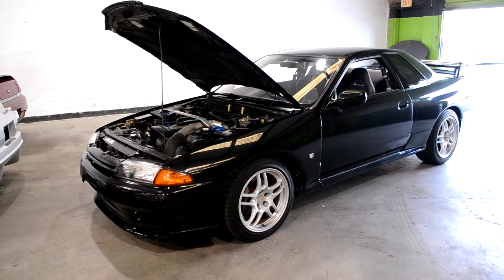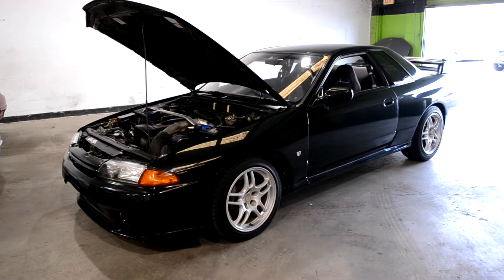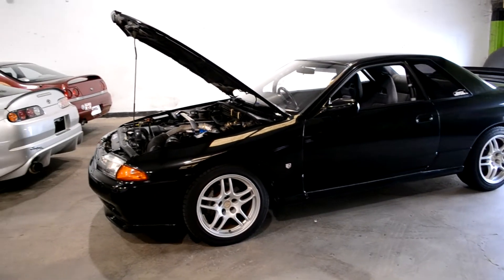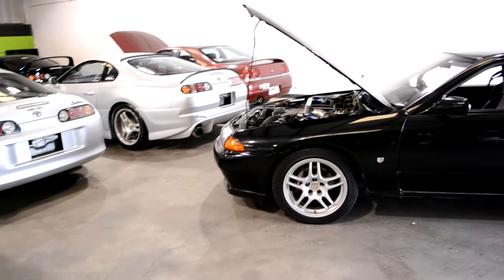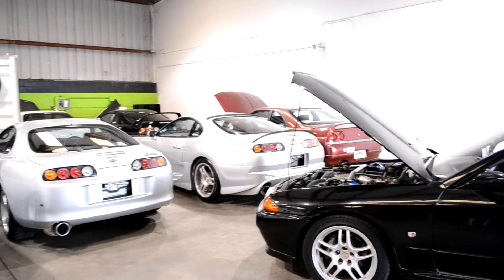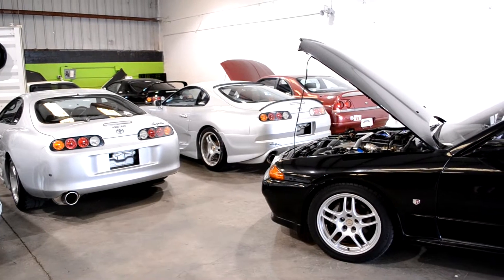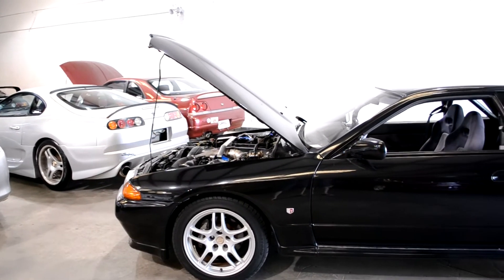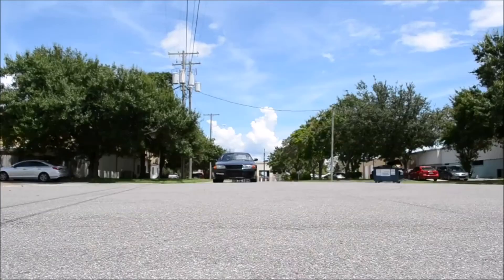And yeah, that's a quick look at this black Nissan Skyline GTR. Feel free to check out our website to see our other inventory. We've got some Supras, some R33s, and other Nissan Skyline GTRs. We get new shipments every month so make sure you subscribe and turn notifications on so you can see all the new stuff that's coming in.